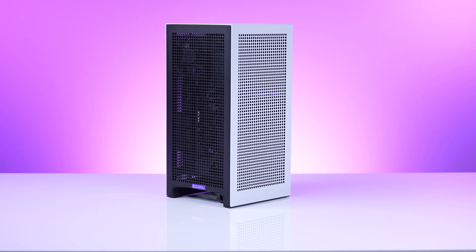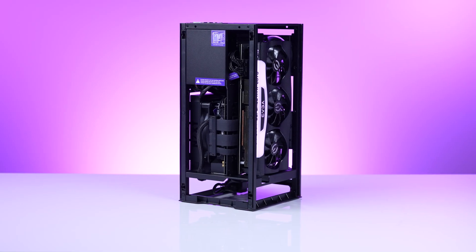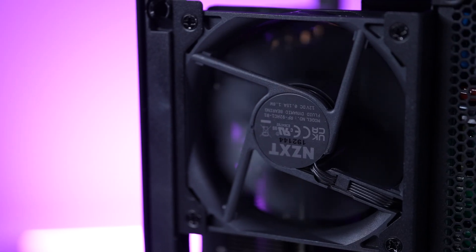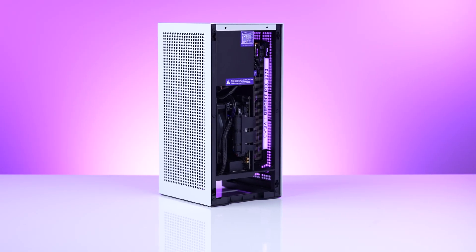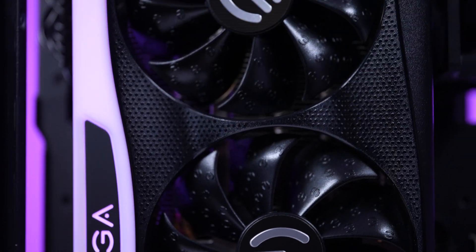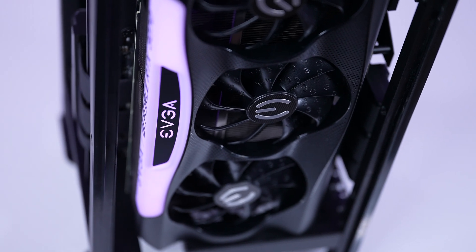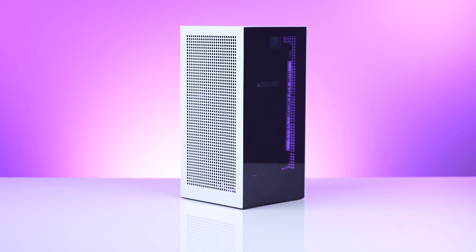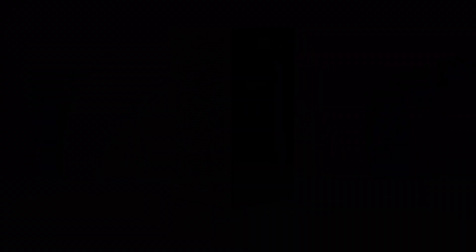There's the NZXT H1 V2. Building in the NZXT H1 V2 really is like taking SFF building and making a Duplo Lego set out of it. It's that easy.